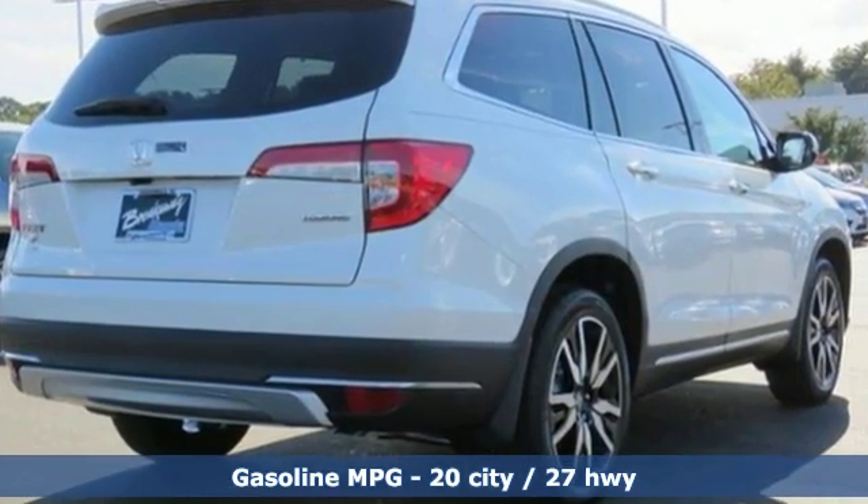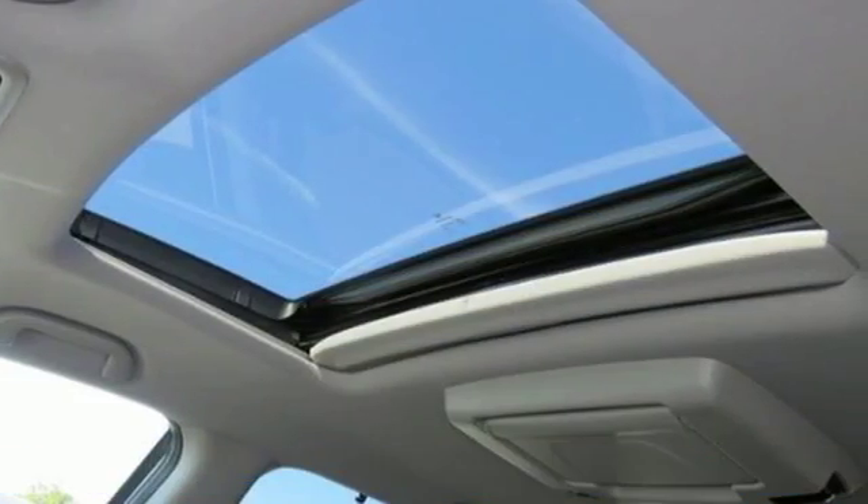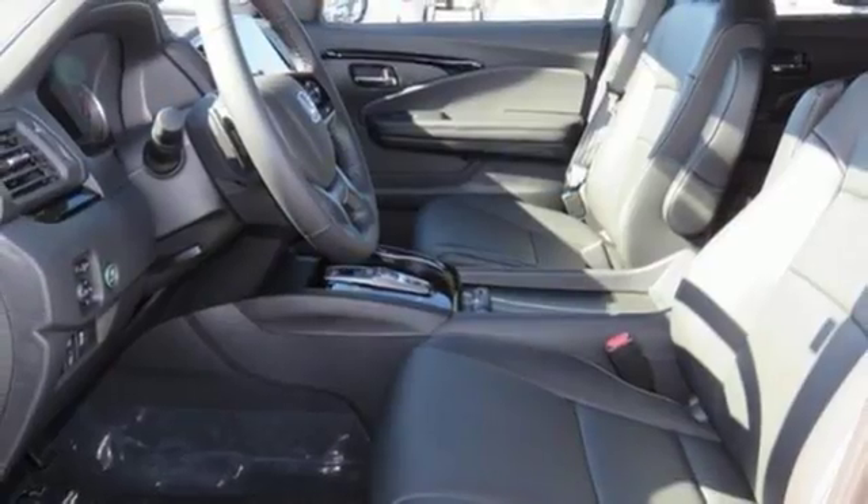Streaming audio, power heated mirrors, heated leather bucket seats, front and rear parking sensors, doors and push-button start proximity key.